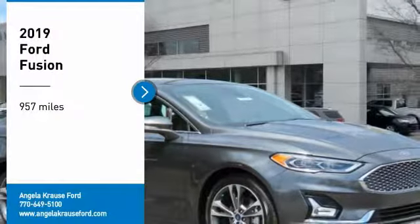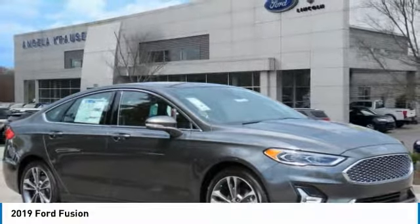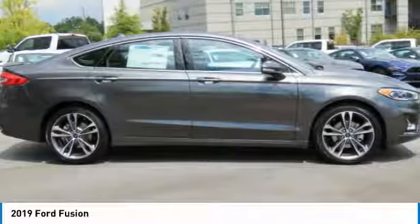Take a ride in the 2019 Fusion. You can have both impressive power and great economy in a Fusion.